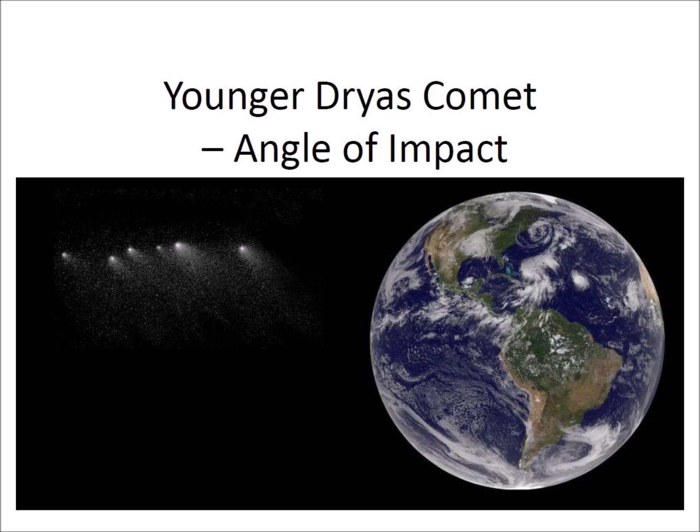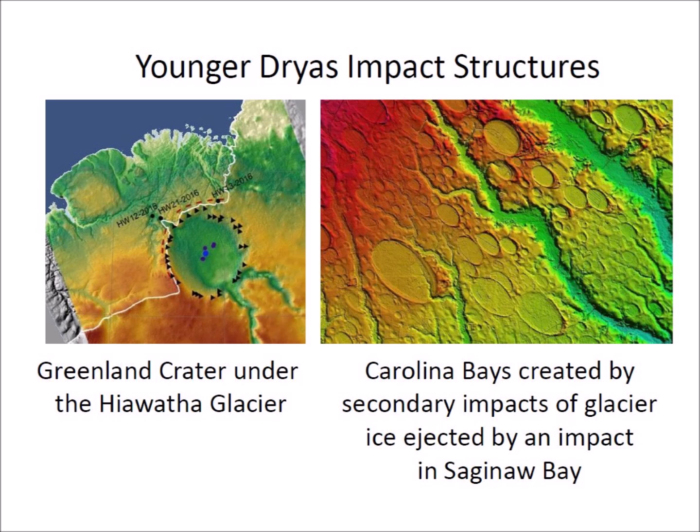In this image, a swarm of comet fragments approach the Earth on a collision course. Two potential Younger Dryas impact sites have been identified. One impact hit the northern part of Greenland, producing a crater that is now under the Hiawatha Glacier.